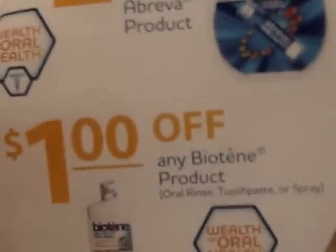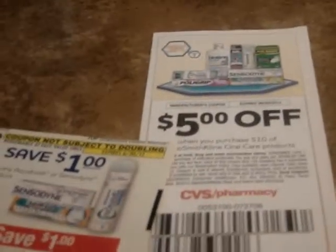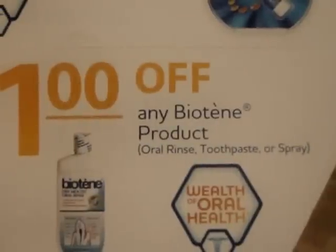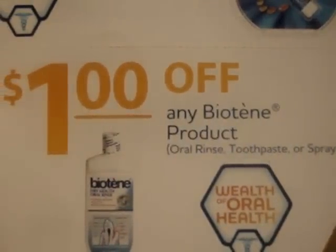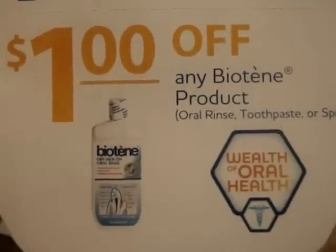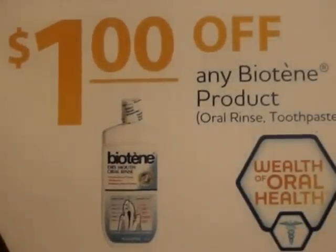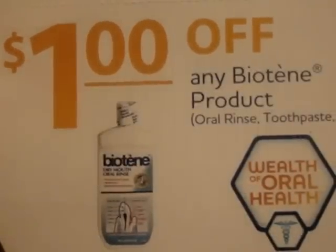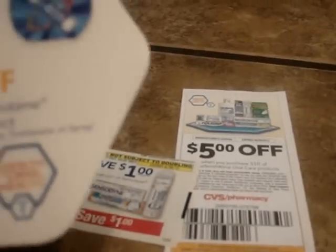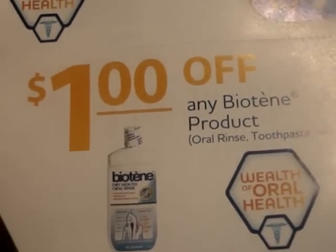So you could purchase, say, seven Biotenes — that gets you to about $10 and change — and use this coupon. I believe you can use at least six, if not seven, of these $1 coupons. If you use six, it makes it free. If you use the seventh, it makes it a moneymaker. My question, though, is since the number of manufacturer coupons would exceed the number of items you're purchasing, I'm not entirely sure about that — but yes, I have done something like that in the past.